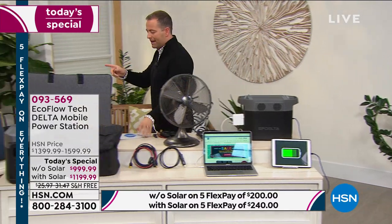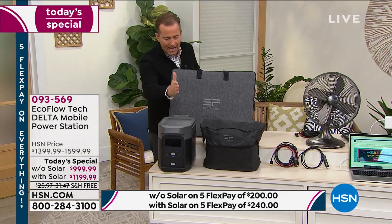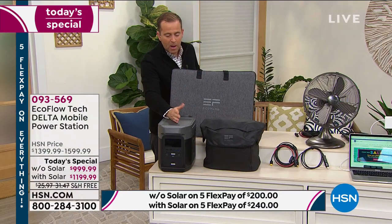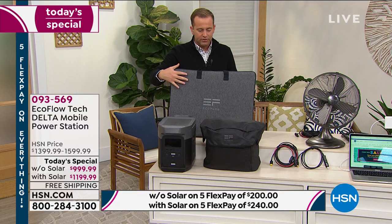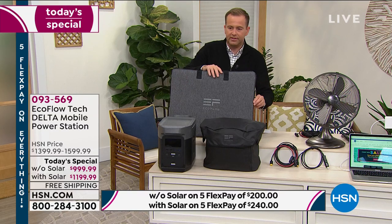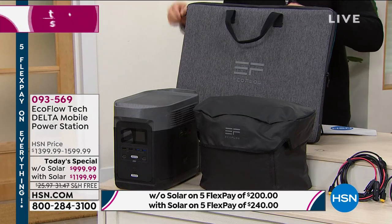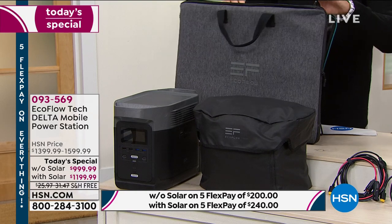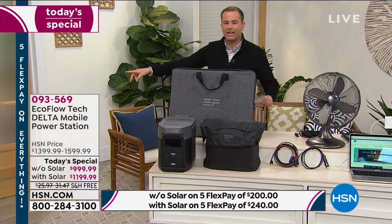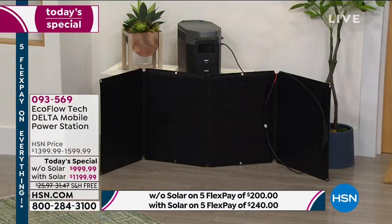The solar panel is an important part of the bundle. I can buy the Delta by itself, but for just $200 more I can add the solar panel. This opens up — inside is the solar panel. Let me show you what this achieves for you.